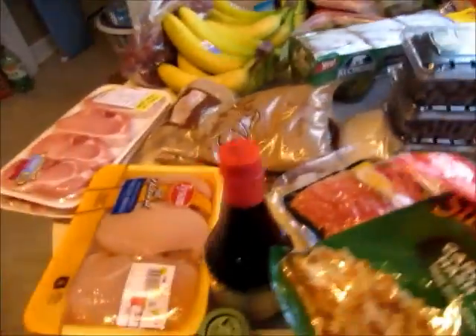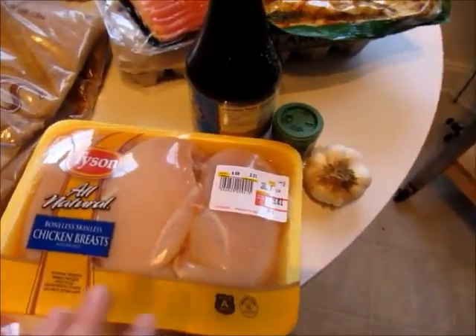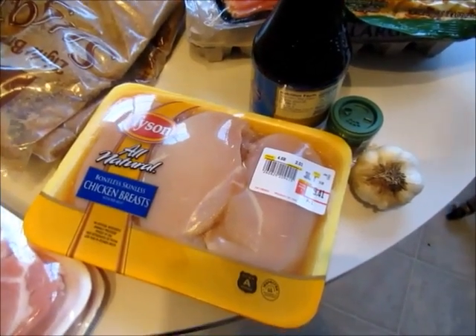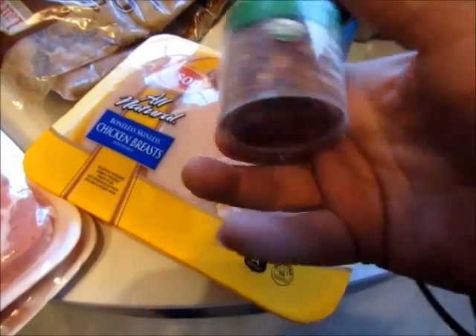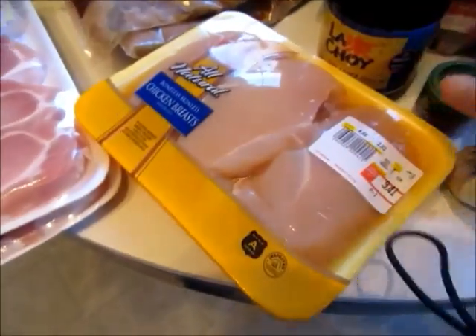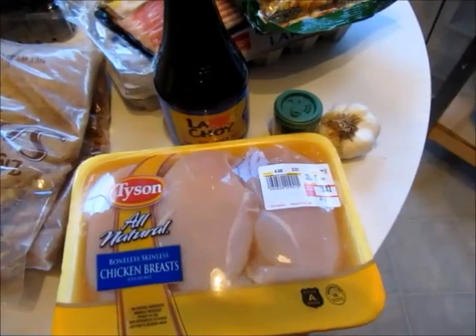Friday we are having honey sesame chicken, which you'll need a couple pounds of chicken for. I'm doing boneless chicken breast. You're going to need some soy sauce, some garlic which I have, and some red pepper. I got the organic red pepper by Simply Organic — cute little bottle. And you're going to need some honey, which I already have here.